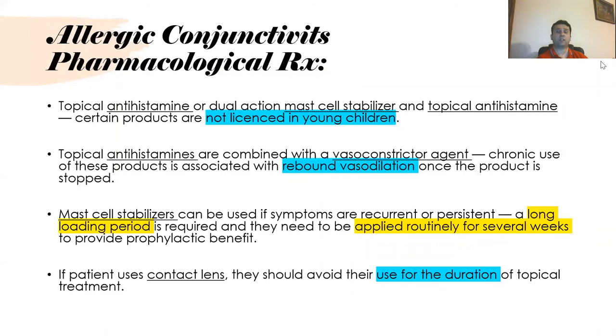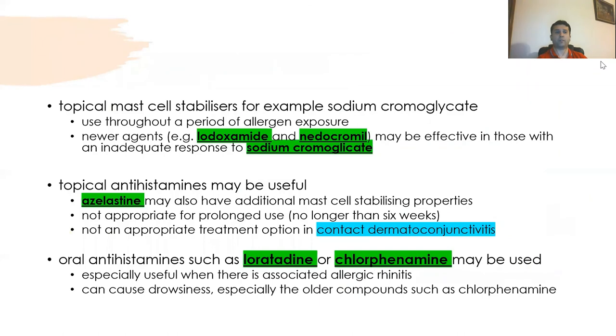For pharmacological treatment of allergic conjunctivitis, topical antihistamines or dual-action mast cell stabilizers can be used. Topical antihistamines are not licensed in young children. Topical antihistamines combined with a vasoconstrictor agent are associated with rebound vasodilation with chronic use, so should only be used short-term. Mast cell stabilizers can be used for recurrent or persistent symptoms but require a long loading period of several weeks for full benefit. Patients using contact lenses should avoid topical treatment during lens wear. New agents like doxamine and nedocromil may be effective in those with inadequate response to sodium cromoglycate.